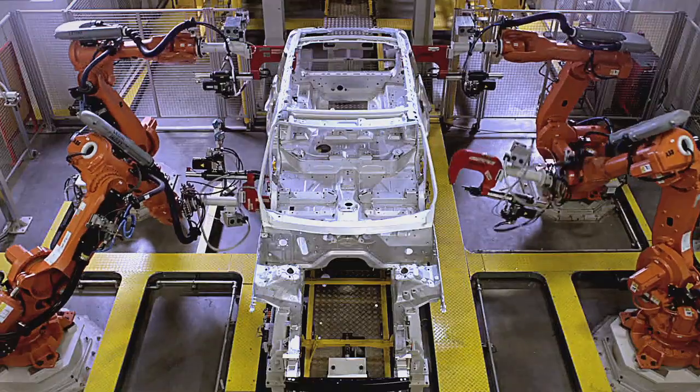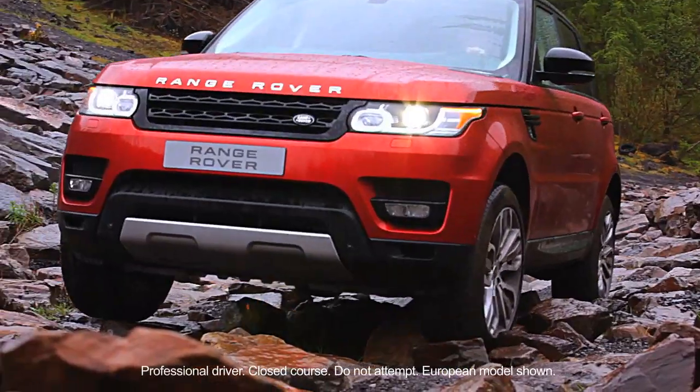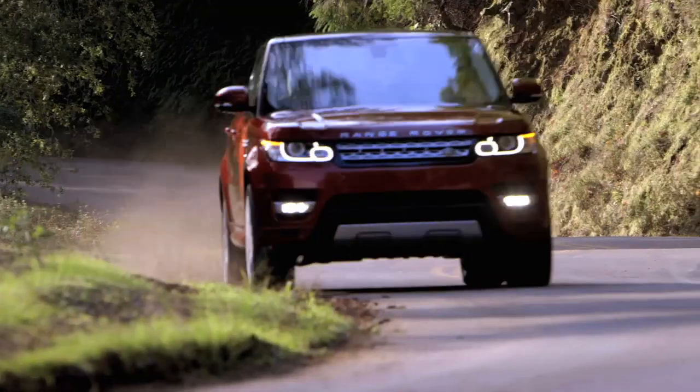Jaguar Land Rover is investing billions of dollars in developing the most technologically advanced and responsible vehicles in our history. Our diesel vehicles feature the latest advances in fuel economy and emissions technology, pushing the combination of performance and efficiency to new levels.